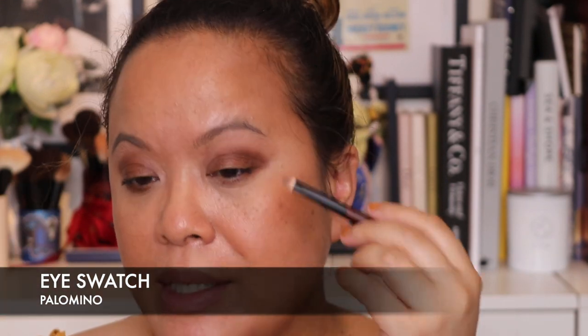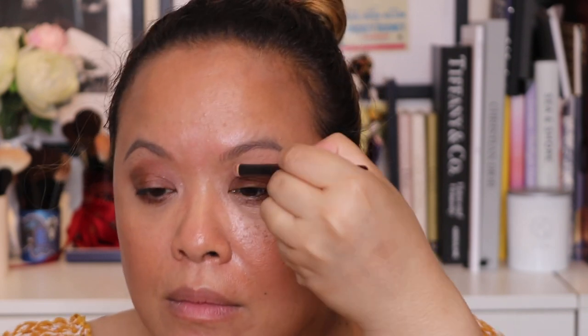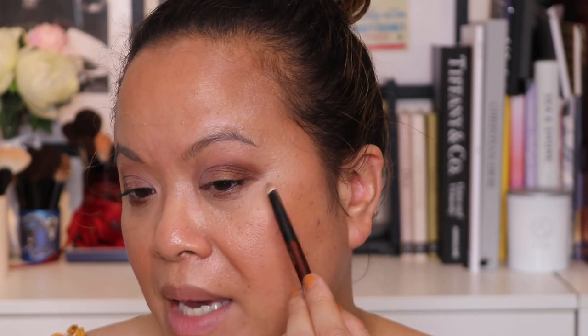I'm going to take the lighter shade and dab it on the inner corner of my eyes just to give a little bit of light. I think they work really well when you combine the two matte shades together — you make the outer V more brown and then add the lighter Palomino colour on the inner part of your eye. That's so pretty — stunning!